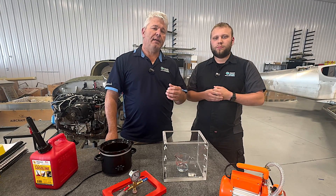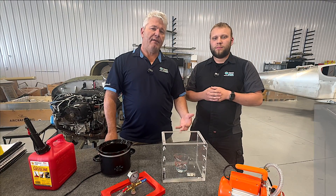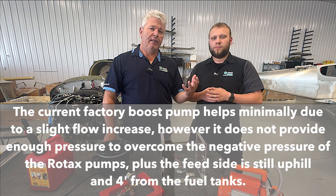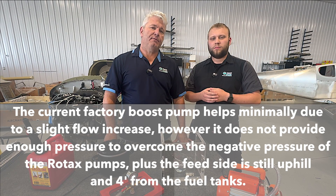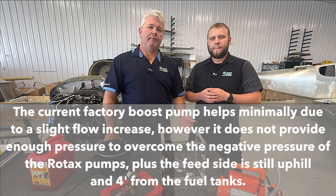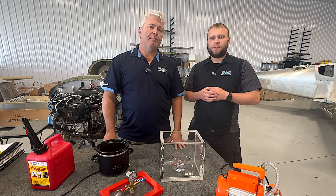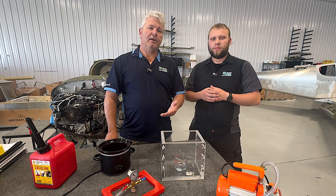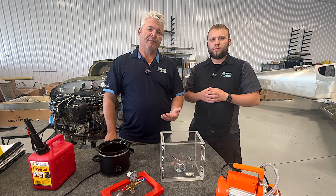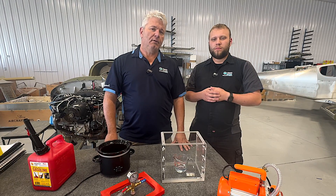As additional proof, look at certified aircraft — all high-altitude certified aircraft have systems similar to this where they boost fuel from the tank to the pumps to keep cavitation from happening. This has been a problem not just now with the Sling TSI; it has been a problem for ages, and that's why these systems exist. It's just that now we're getting into aircraft that are more available to the average person and that can cruise at these altitudes, so it's becoming more widely known.